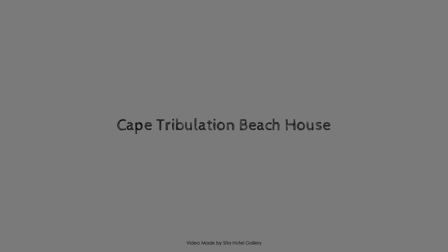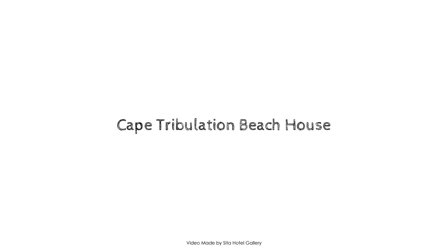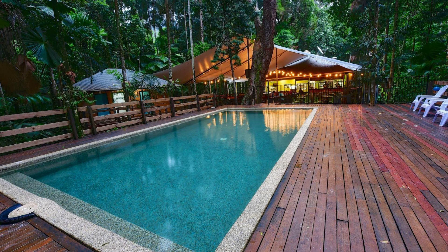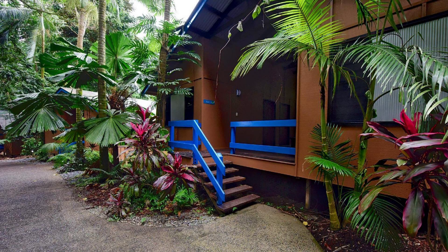Hello everyone, welcome back to my channel. In this video I will show the four-star property. In this property, six types of food are available, and on Agoda.com you can book online and enjoy it.